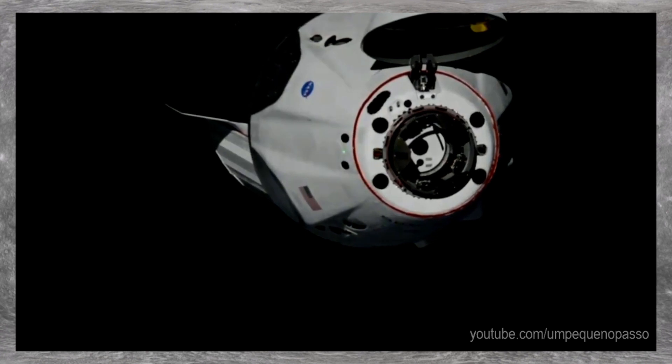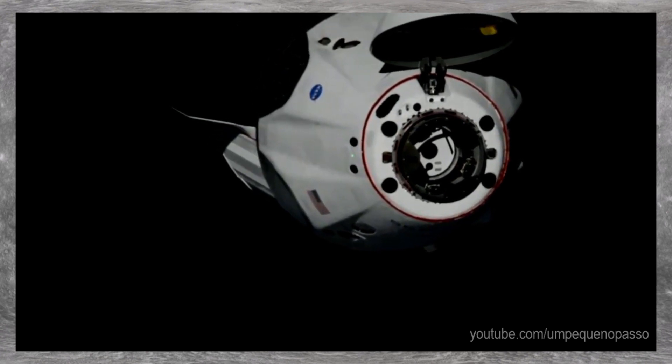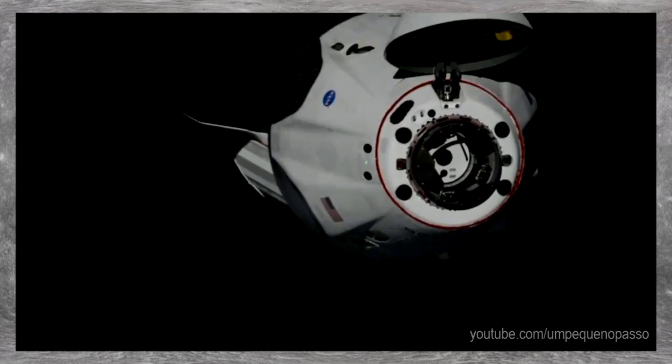Solar cells that will charge Dragon's batteries, and the bottom side — the white portion — is actually a thermal radiator.